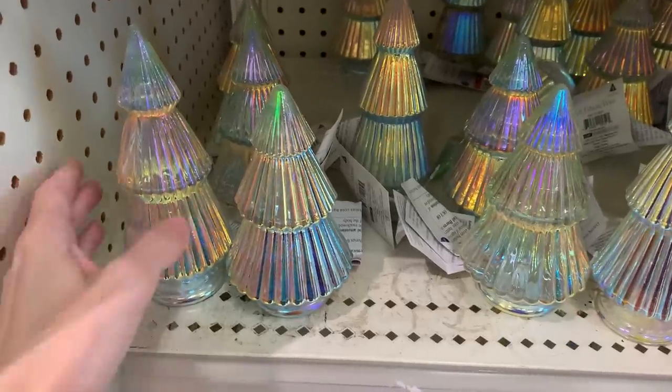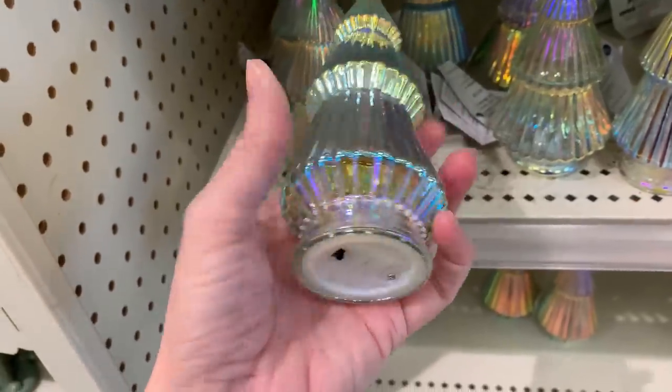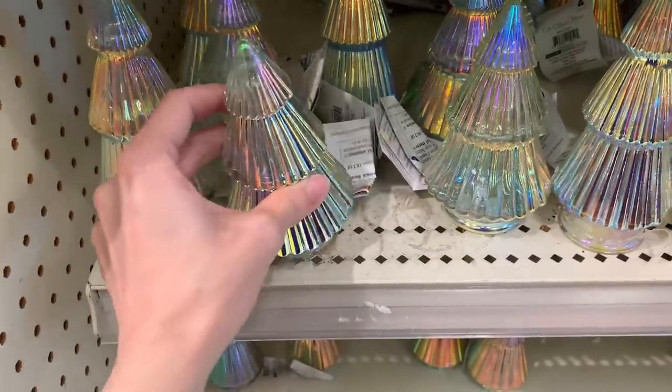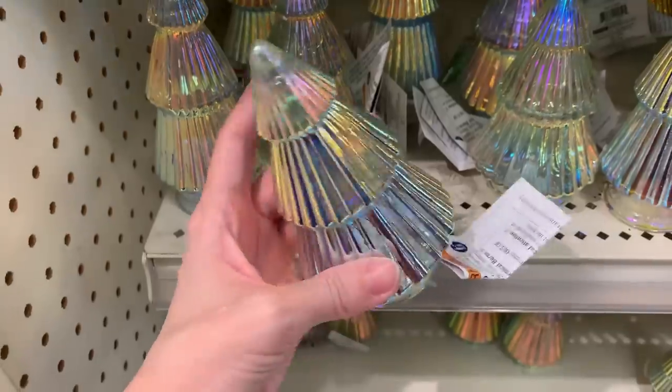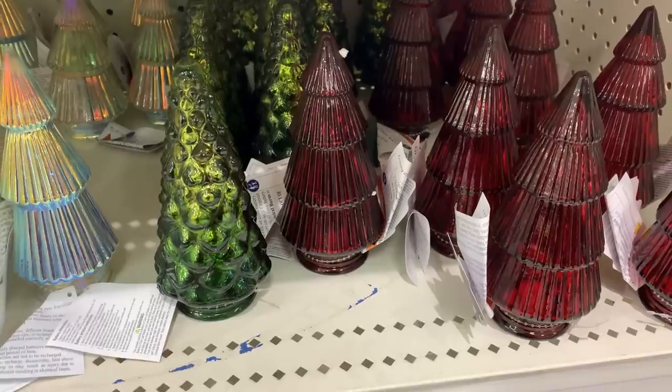There are a few more iridescent glass trees — these are a little smaller than the ones I just showed, but they have the same tiered design and also light up with LED lights on the inside. Because they're a little smaller, they cost a little less — these are at the three dollar price point. They would look really nice paired with the larger ones.